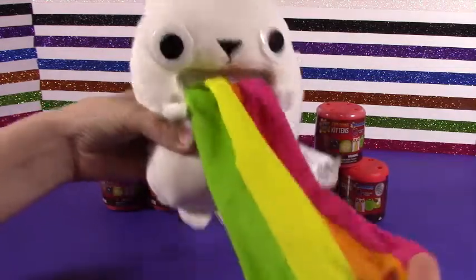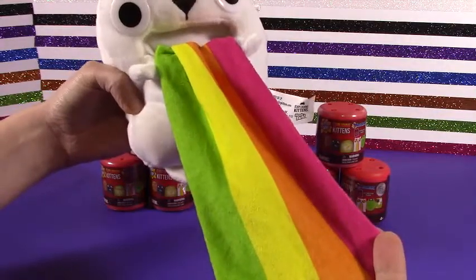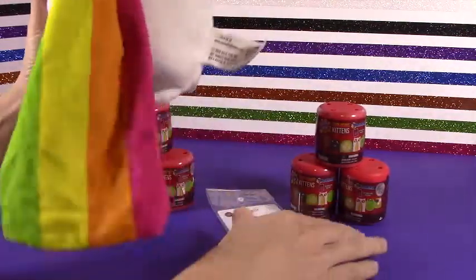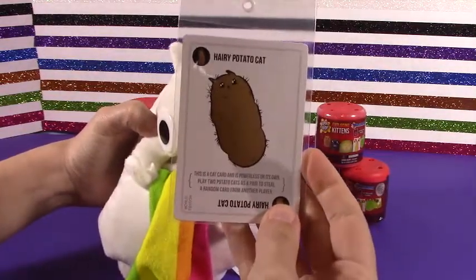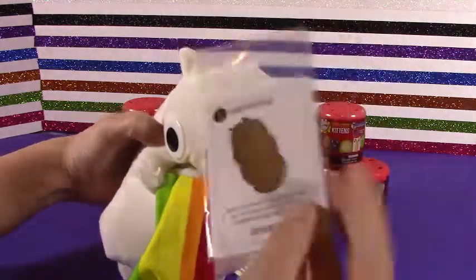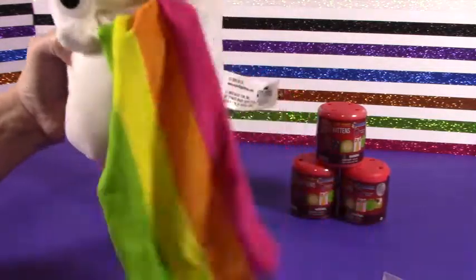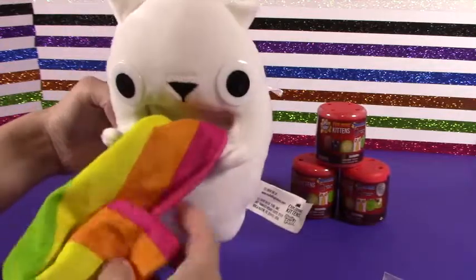It has this big long vomit rainbow coming out. So awesome, cute, adorable. I just like how you can shove it in there and then — blah — rainbows. And then it also came with a card. It's the Harry Potato Cat. So super cute, a little fuzzy, but still adorable. You get a bonus card when you get the super cute little stuffed animal. If you're going to vomit, vomit rainbows. It's much prettier and probably smells a lot better.